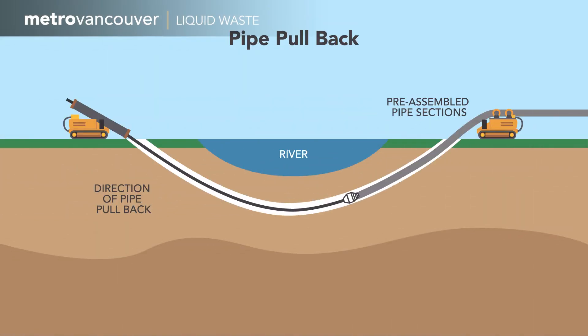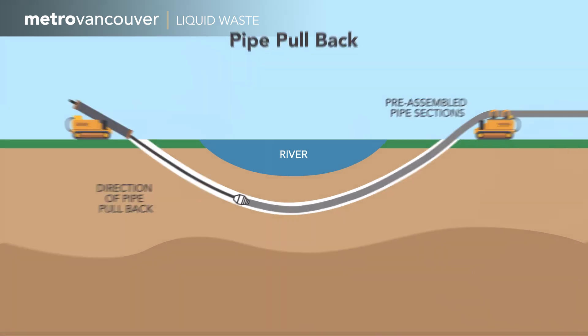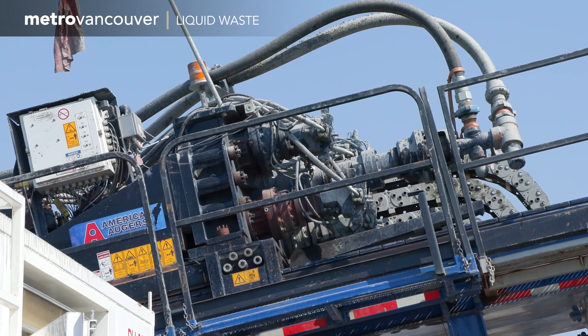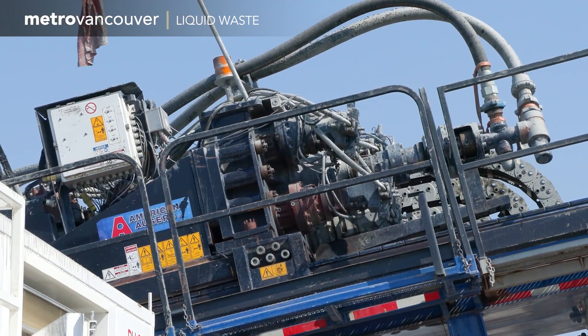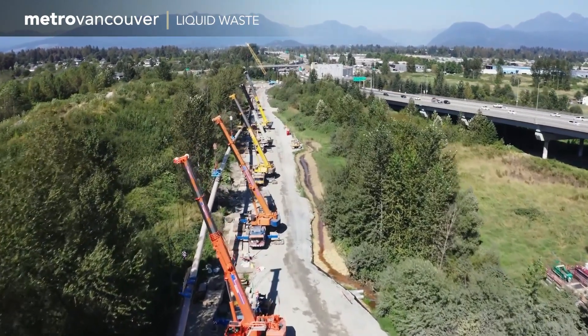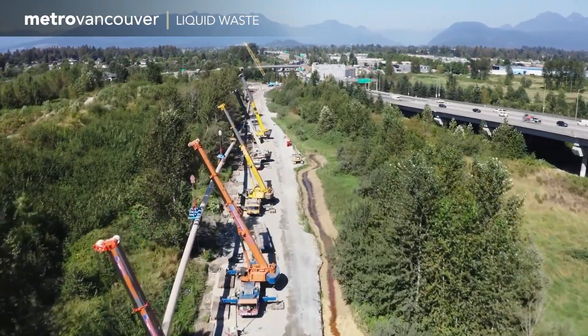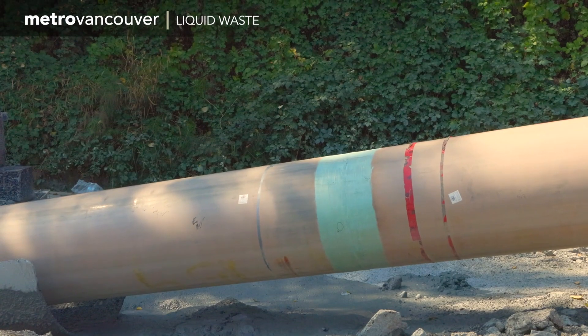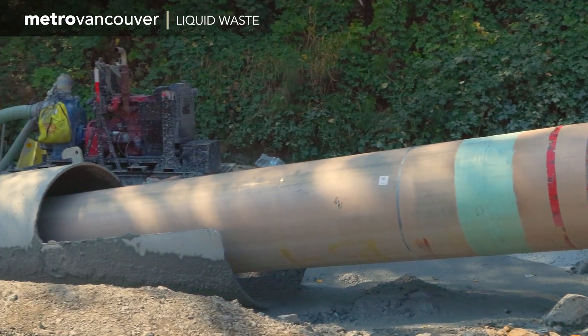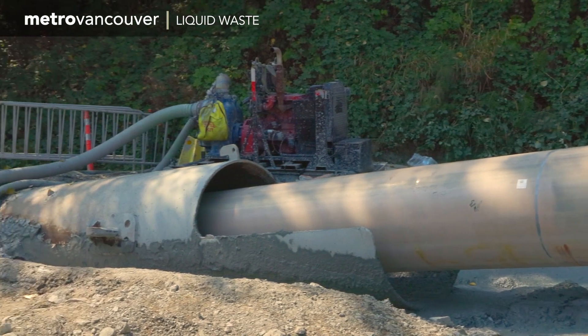A massive drill on the south side of the river used cables and hooks to start pulling the pipe through the hole under the Fraser, requiring an enormous amount of force. Meanwhile, on the Maple Ridge side of the river, cranes had lifted the section of the pipe closest to the Fraser to make sure the pipe is at the right angle to go properly into the hole that's been drilled.